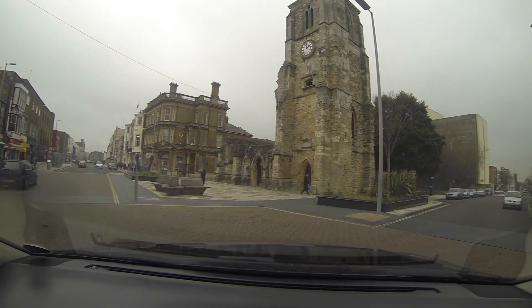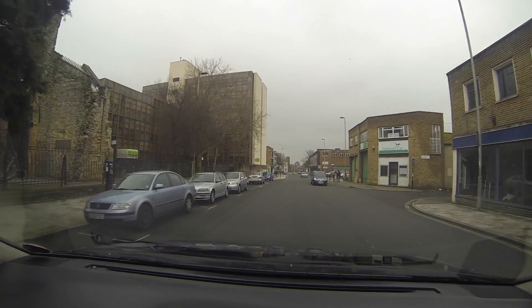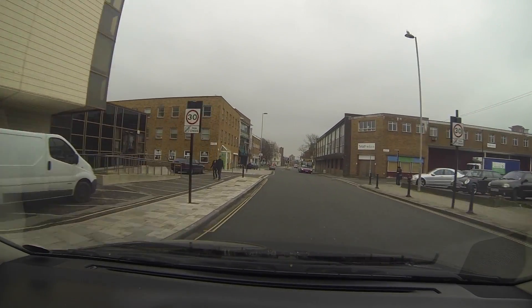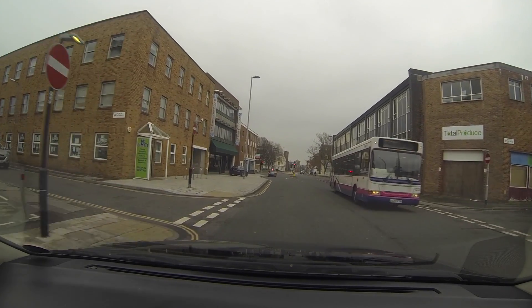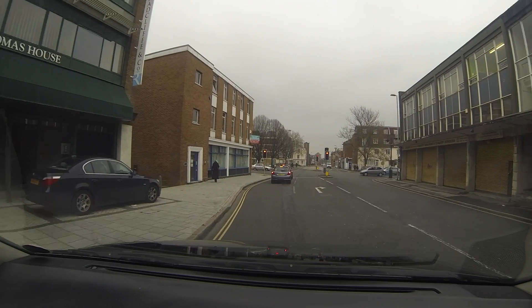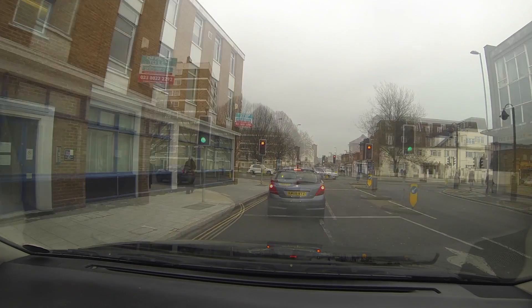There's one of the churches there — just the spire is left now. To our right here is where the flower markets are. They're all open about four o'clock in the morning. People from the flower shops around Southampton, and restaurants and hotels, come here to buy all their flowers. It's quite busy here in the mornings.